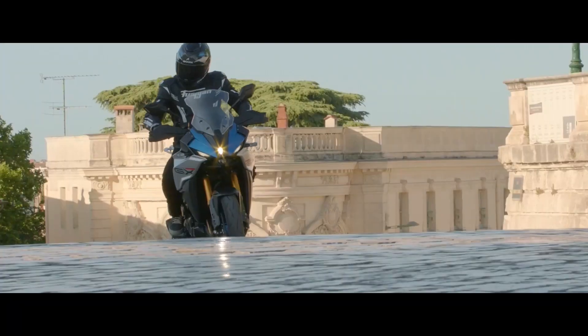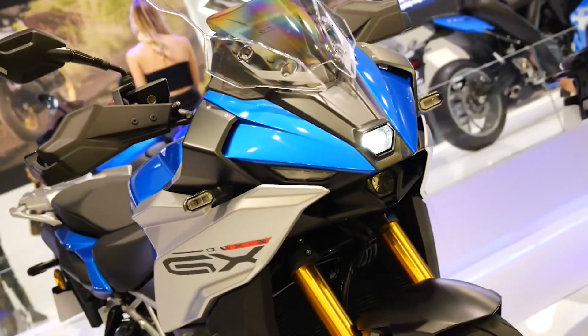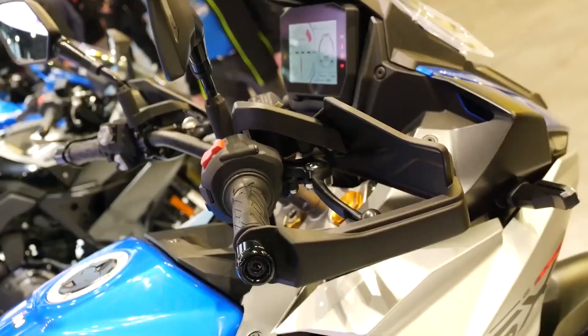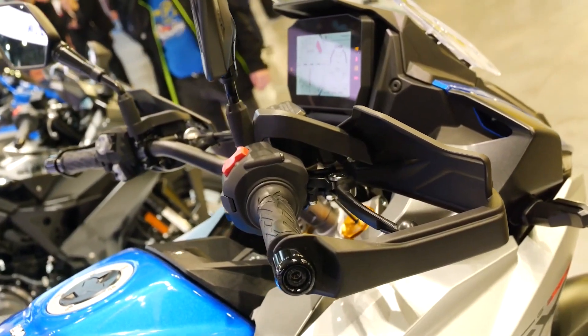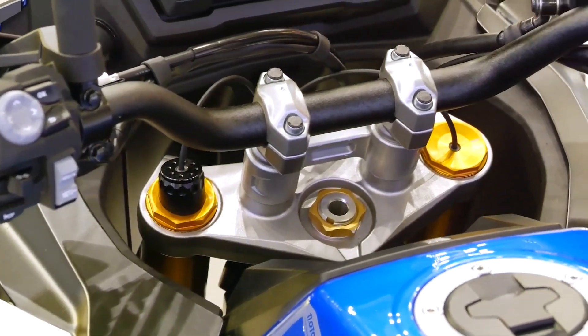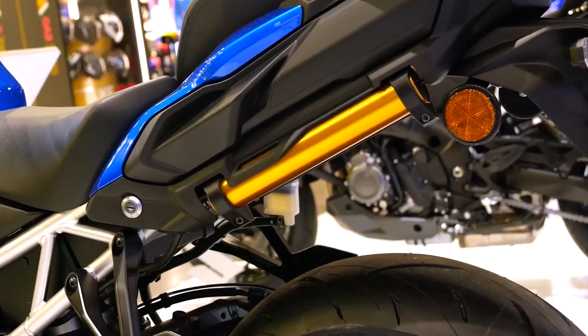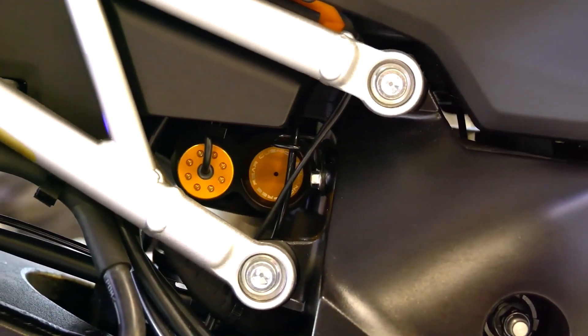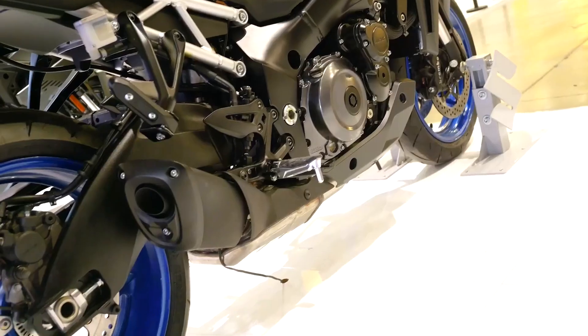Additional features include ride-by-wire electronic throttle, bi-directional quick-shift system, intelligent cruise control, motion tracking brake system, hill control, low RPM assist, and starting system. The entire electronics package also includes full LED lighting, a USB port charging socket, and endless options for the user.